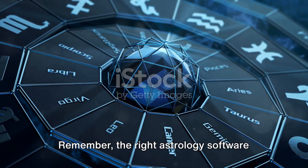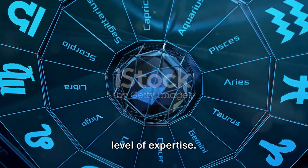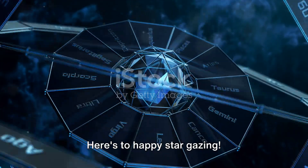Remember, the right astrology software for you depends on your specific needs and level of expertise. Here's to happy stargazing!